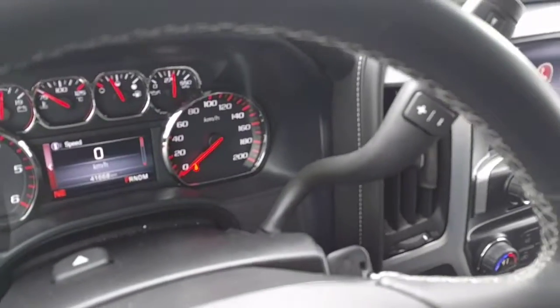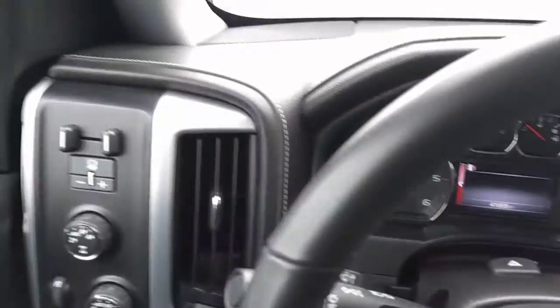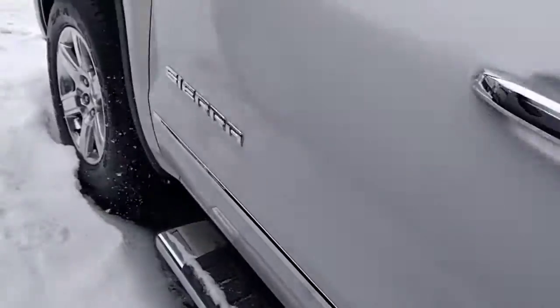I'll put a link in the description to this vehicle online, should hopefully be a few other pictures posted. There's your trailer brake and four wheel drive. Overall this vehicle looks like it's in great shape. I'm sure it'll drive out just as well.